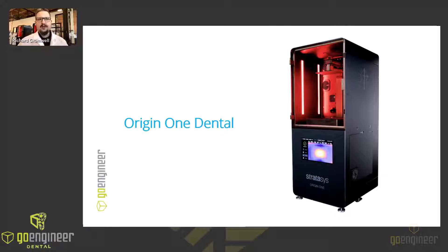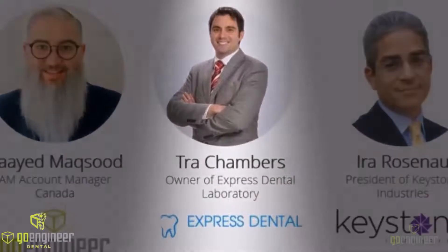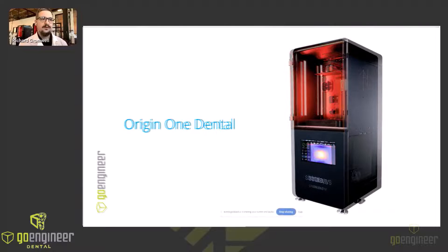Now that we're all better acquainted, let's take a step back with a brief reintroduction of the star of the show: the Origin 1 P3 3D Printer. A couple of years ago, I had the pleasure of meeting and interviewing Trey Chambers, the owner of Express Dental Labs in Norman, Oklahoma, about his experiences with the Origin 1 Dental. Recently, Stratasys recorded a short video with Trey, so let's catch up with him so that he can tell you about his continued experience with this groundbreaking production 3D printer.